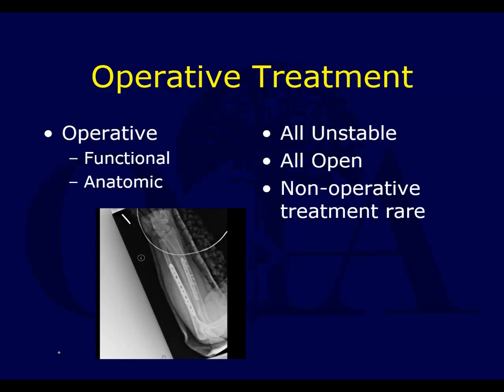This is the second part of our talk on forearm fractures from the Orthopedic Trauma Association Core Curriculum Resident Lecture Series Version 4. I'm Saki Brahman narrating, and this is a PowerPoint presentation created by Dr. Derek Donegan and revised from previous authors.